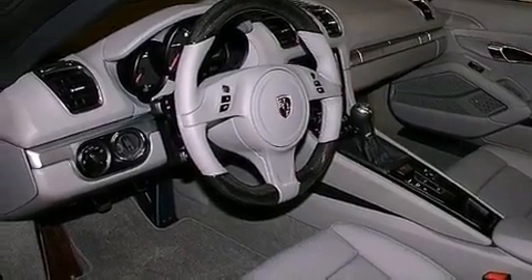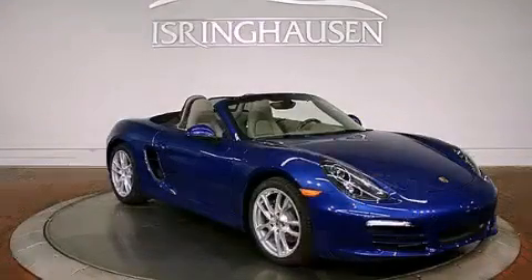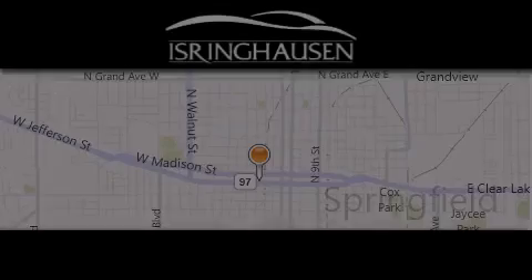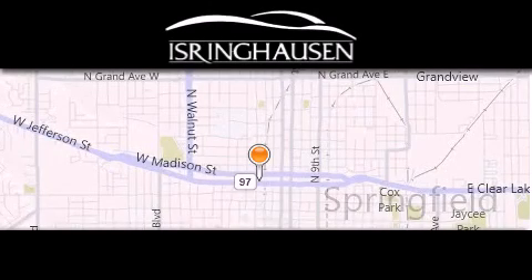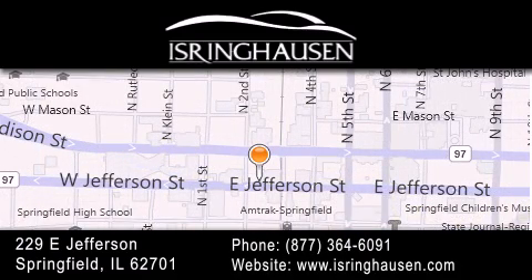We invite you to contact us today to learn more about this vehicle. Thank you for considering Isringhausen Imports for your next new or pre-owned luxury vehicle. If you have any questions, please visit our website, give us a call, or stop by our dealership. We are conveniently located in downtown Springfield at 229 East Jefferson. We look forward to serving you.